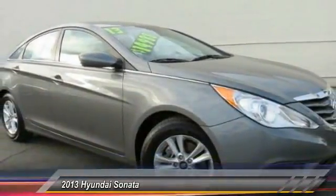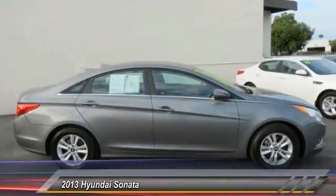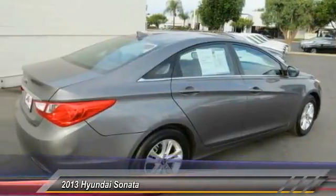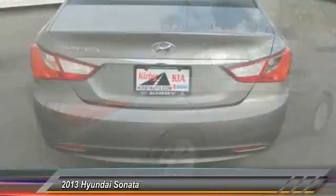Don't forget the exterior corrosion protection — a 14-step roto dip system that provides unmatched protection for your Sonata. This vehicle is priced below $15,000 and has less than 60,000 miles.